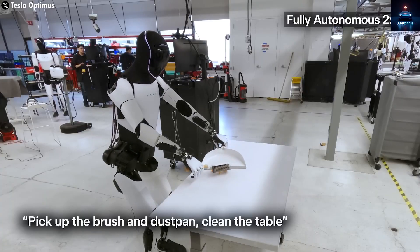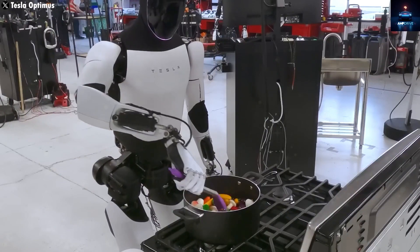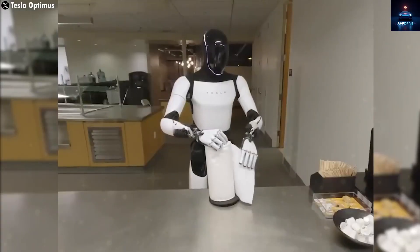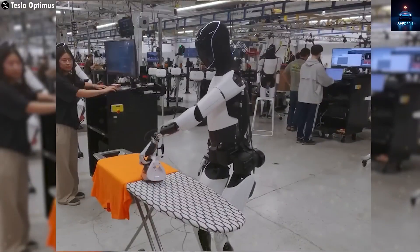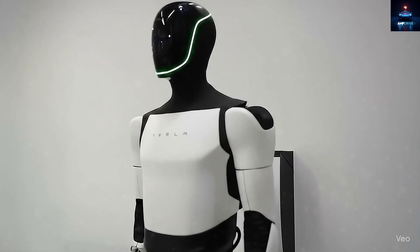Even though Optimus was first promoted as an industrial robot, Tesla is clearly leading a shift in how humanoid robots are seen. Instead of restricting it to factory jobs, they're developing Optimus to be a true household companion. The skills it's showing in cooking and cleaning are stronger than ever before.